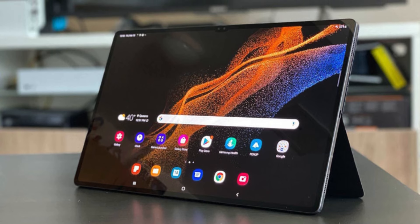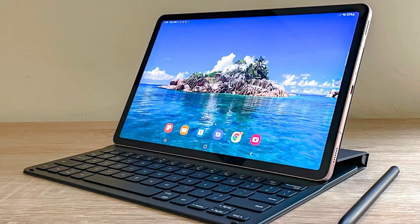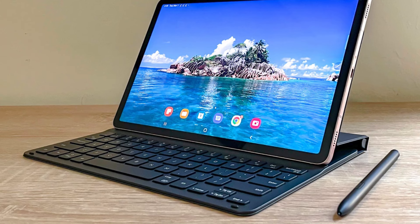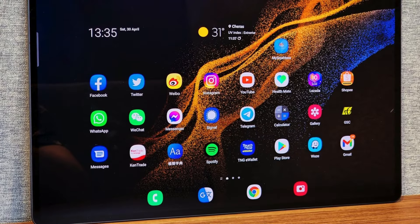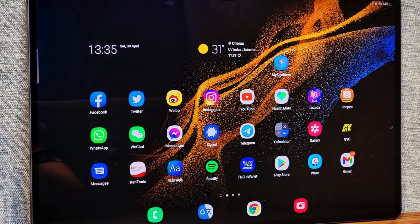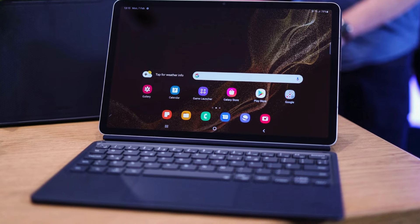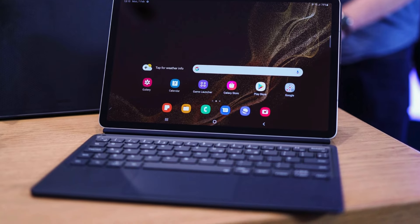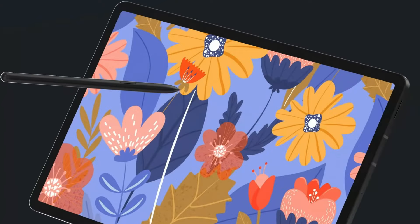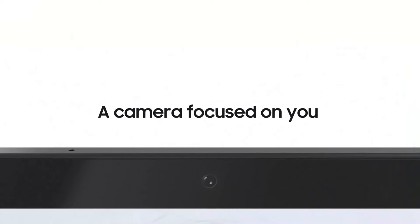The Galaxy Tab S8 Plus comes with a 12.4-inch Super AMOLED screen and fingerprint on-screen technology. It is powered by the Snapdragon 8 Gen 1 chipset, which can handle many high-end photo or video editing applications while capturing 5G networks. The S Pen of the Samsung Galaxy Tab S8 series is not only capable of scribbling notes, drawing, or making sketches, but you can also maximize it for video editing needs with LumaFusion. The chipset and Super AMOLED technology with a 120Hz refresh rate make video editing easy on the eyes.